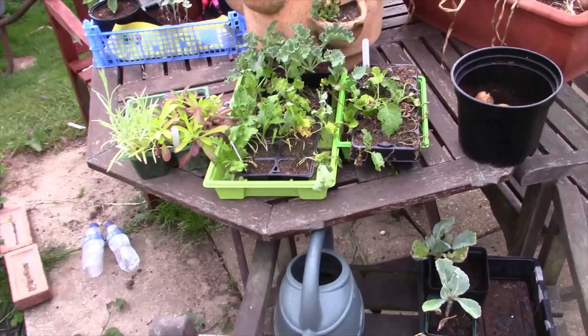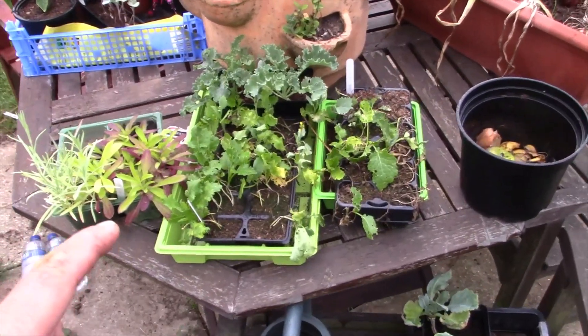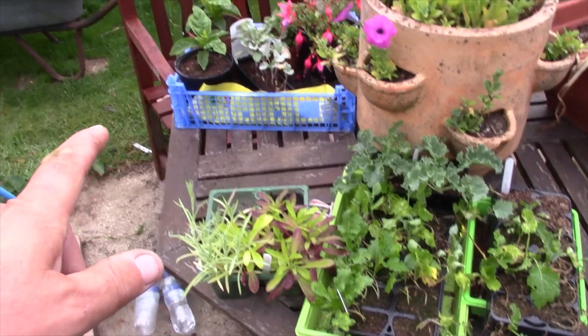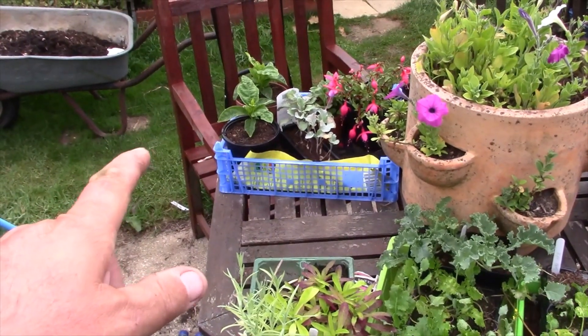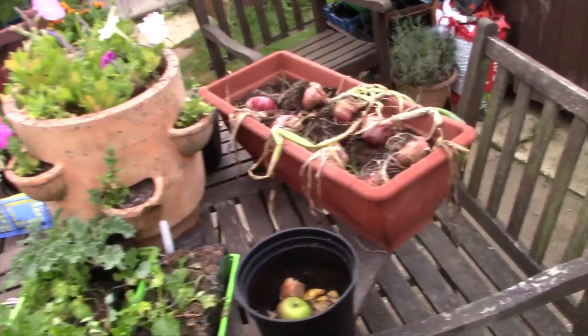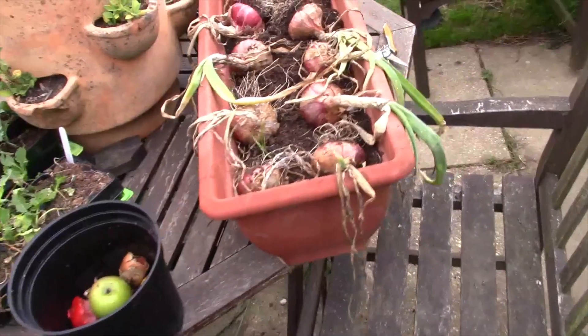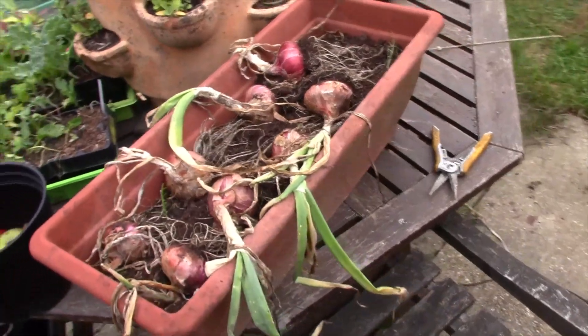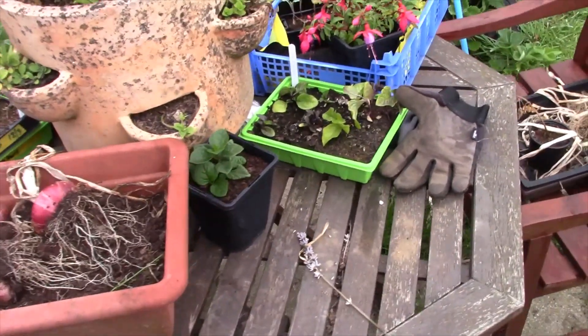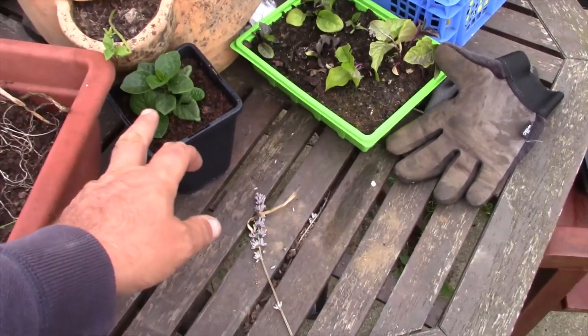So this is our table - we have a few bits left on there: some broccoli, some wallflowers, two passion fruits, the fuchsia, and the petunia in the strawberry tub. We've just boiled up these onions and they're about to dry. And some homegrown fuchsias.